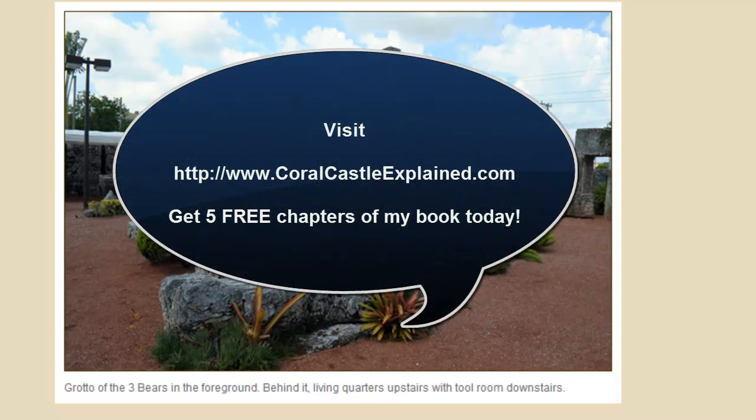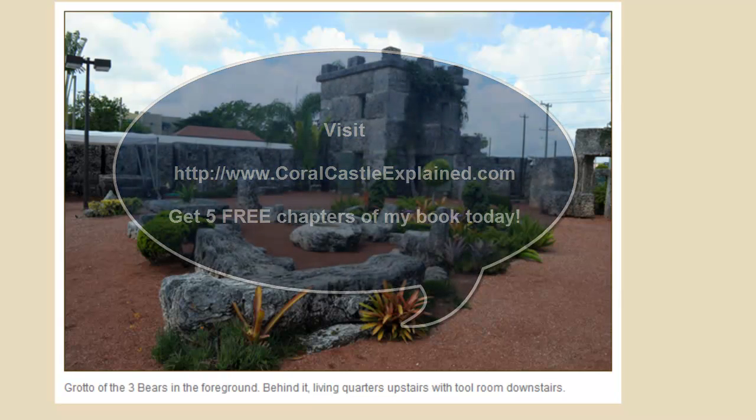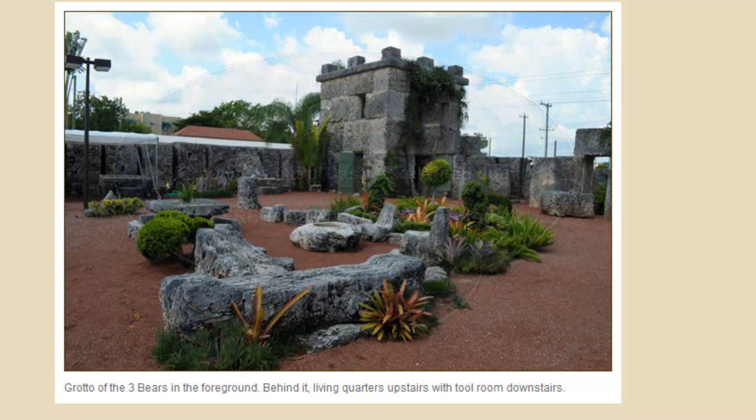If you'd like to learn more about the Coral Castle, you can get five free chapters of my book, Coral Castle Explained. Just follow the link below. Thanks for watching.